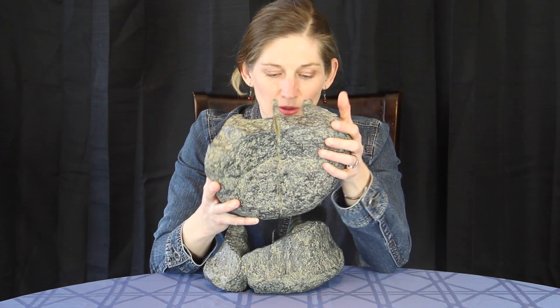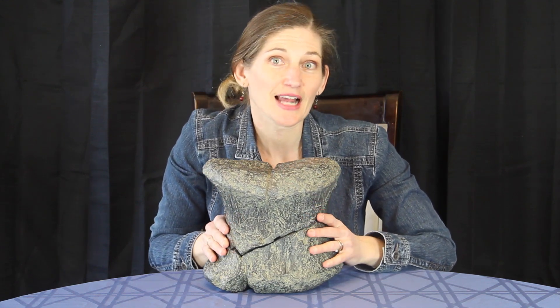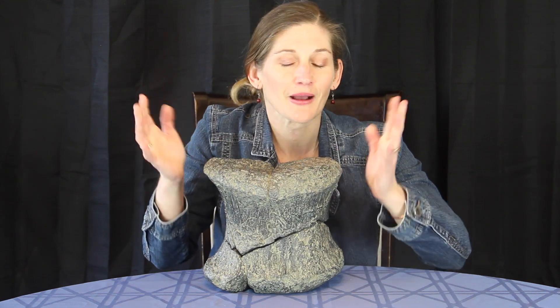Now Apatosaurus is one of our sauropod dinosaurs — the long-necked dinosaurs. It's one of the largest and most common herbivores in North America during the late Jurassic. And this bone, though this is a cast, the original bone was found in the Morrison Formation in Western Colorado, out in Mesa County.